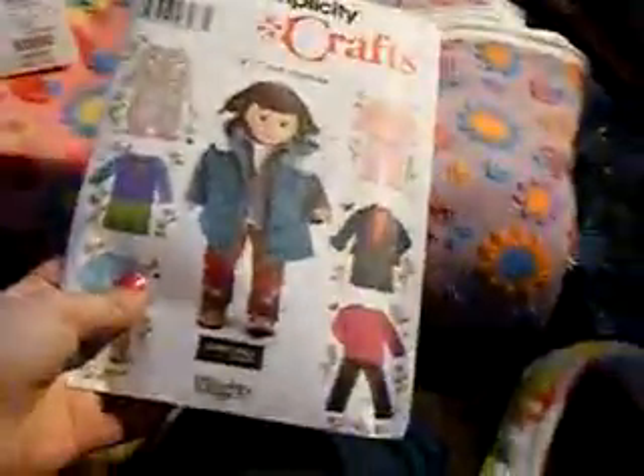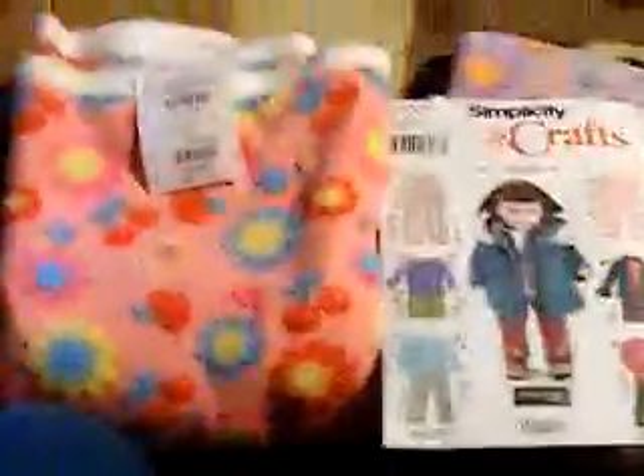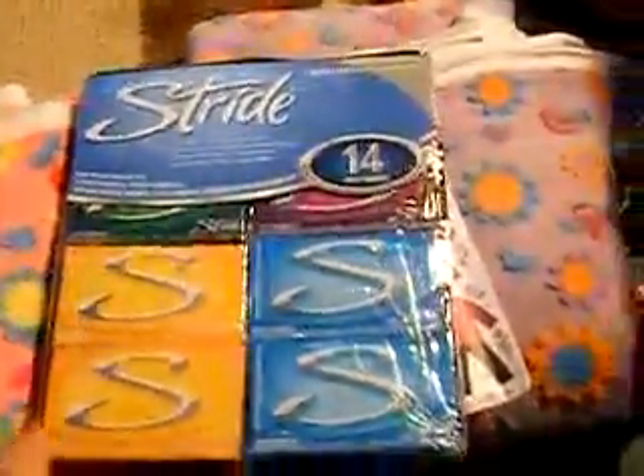And this one was $5.96 too — I love it. I got a lot. I got another pattern. And I got 14 packs of gum. This thing is like $5.96 — it's a really good deal.